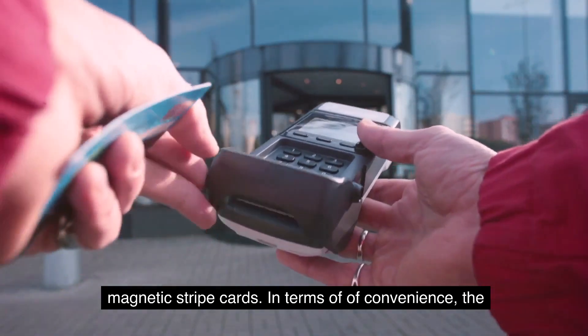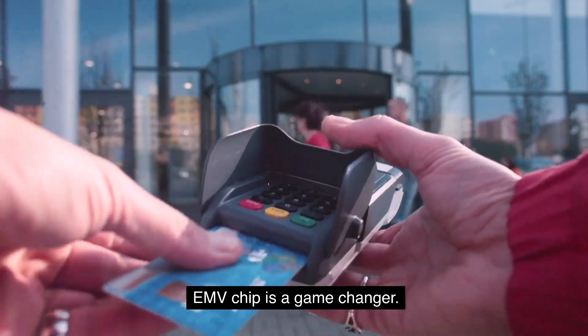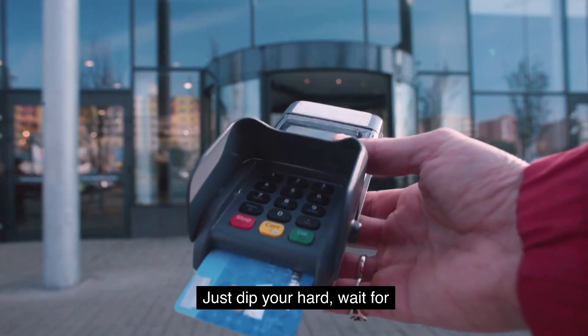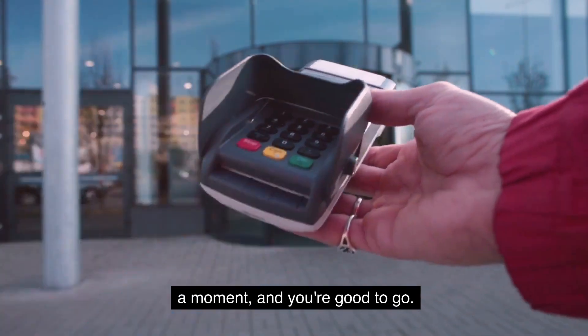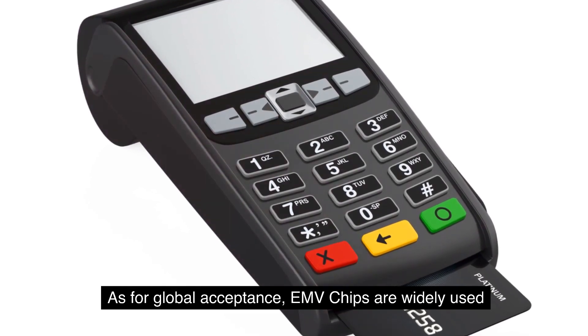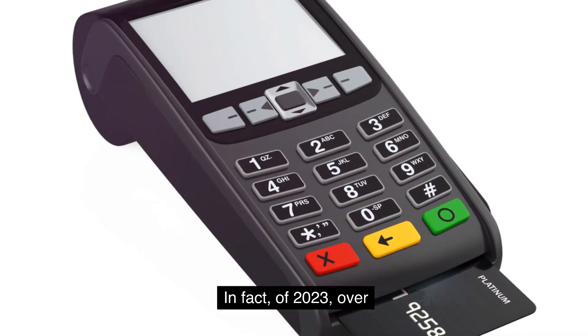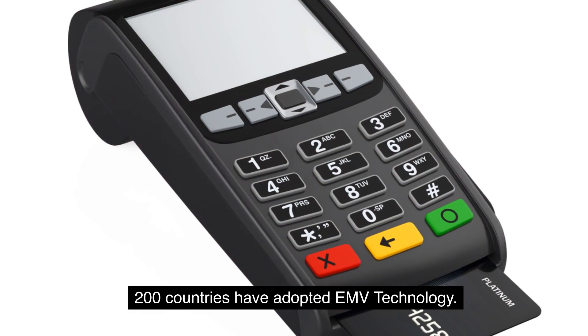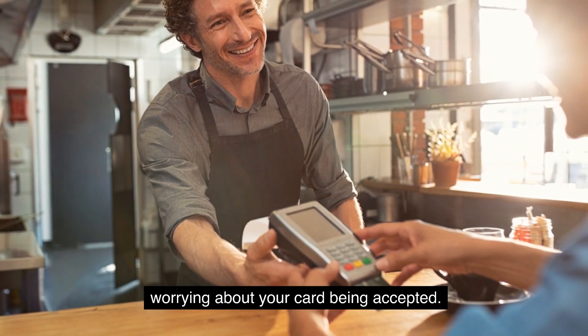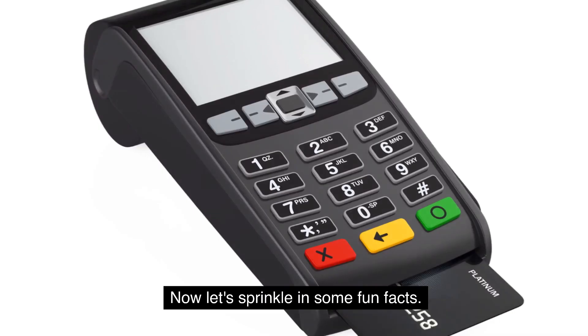In terms of convenience, the EMV chip is a game changer. Transactions are faster and there's no need to sign a receipt or enter a PIN — just dip your card, wait for a moment, and you're good to go. As for global acceptance, EMV chips are widely used around the world. In fact, as of 2023, over 200 countries have adopted EMV technology, meaning you can travel almost anywhere without worrying about your card being accepted.